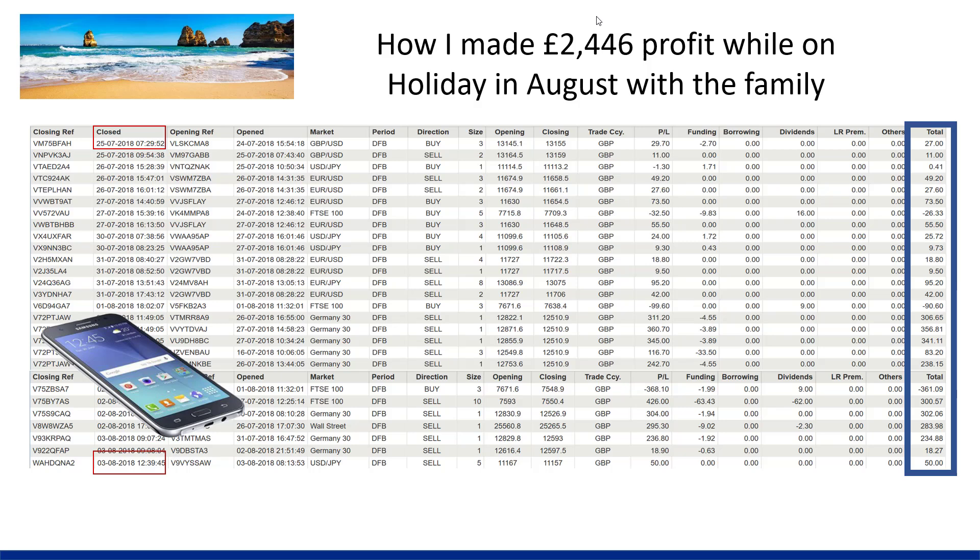I actually found some really old trading statements from when I went on holiday with my family in August. I'm going to walk you through what the statements mean because you're going to receive trading statements through to your email every single day. You need to know what they actually mean. You can see here on the left-hand side there's a closing reference for this trade, and there's the close date and time for that trade. Here's an opening reference and opening time and date for that trade.